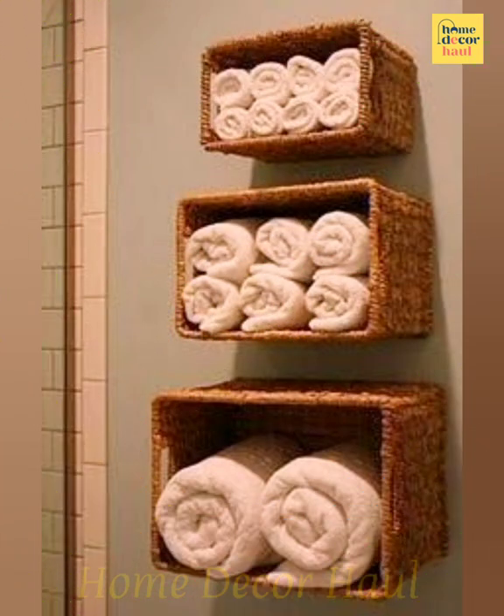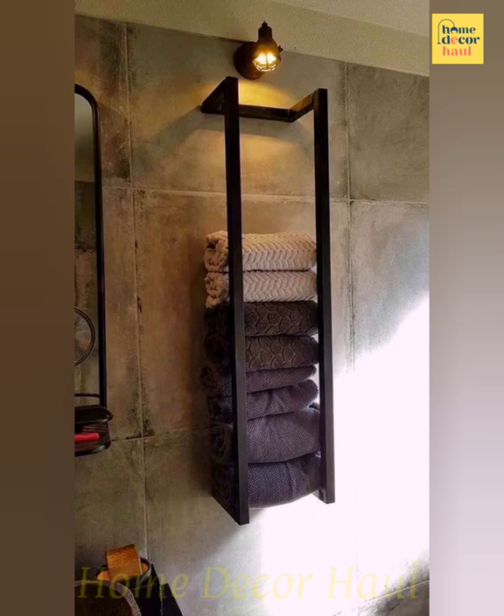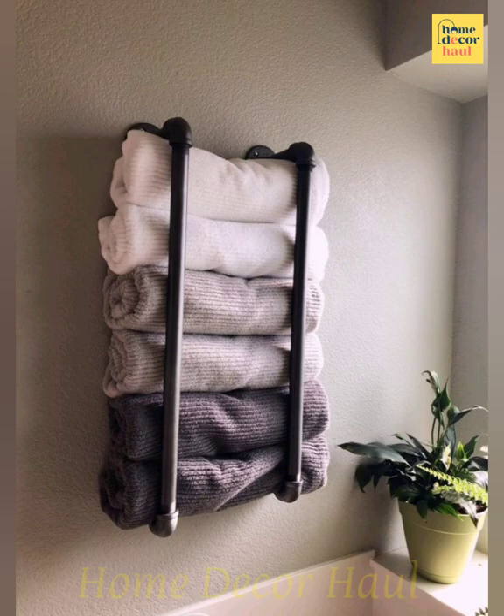If you lack space in the bathroom for placing a rack or shelf for towels, have you ever considered the space between the ceiling and the door? It is just enough to build a customized open cupboard where clean towels can be neatly stored.